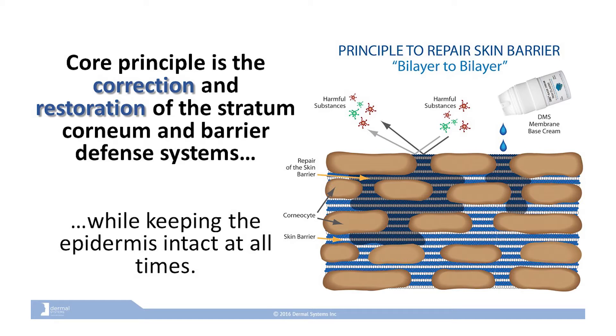The stratum corneum consists of tightly packed skin cells that keep unwanted irritants and antigens out while retaining moisture inside. Aging and environmental factors can also weaken this vital barrier, allowing viruses and bacteria to penetrate the skin and water to escape, leaving your skin dry, dull and lifeless.